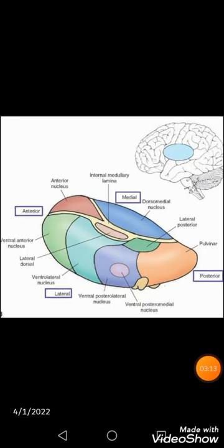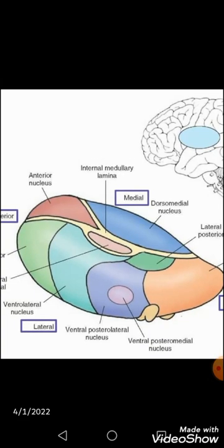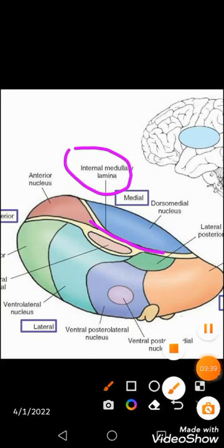In addition to the major nuclei, there are intralaminar nuclei, midline nuclei, and reticular nuclei within the white matter. They also deal with many important functions of the thalamus.